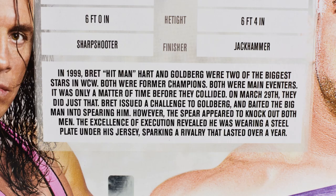The description states: in 1999 Bret Hitman Hart and Goldberg were two of the biggest stars in WCW. Both were former champions, both were main eventers, and it was only a matter of time before they collided. On March 29th they did just that. Bret issued a challenge to Goldberg and baited the big man into spearing him. However, the spear appeared to knock out both men. The excellence of execution revealed he was wearing a steel plate under his jersey, sparking a rivalry that lasted over a year.